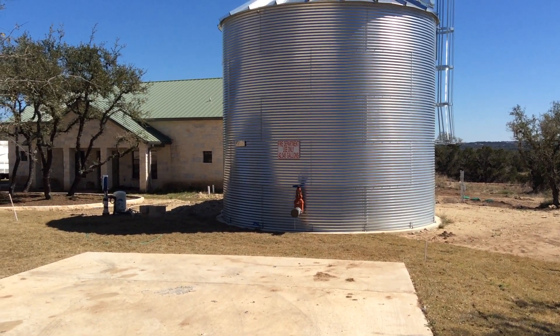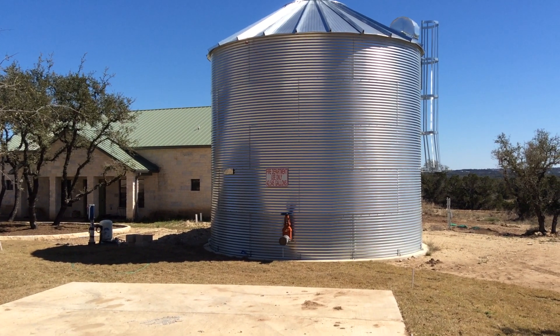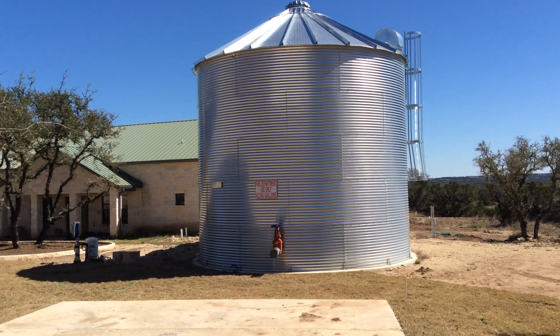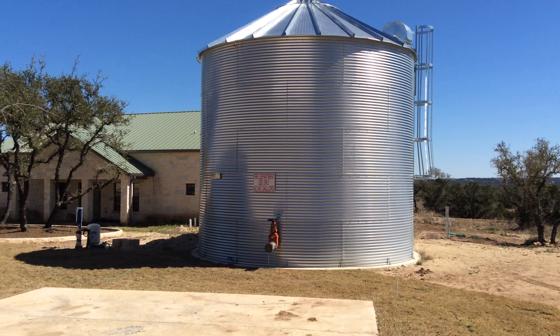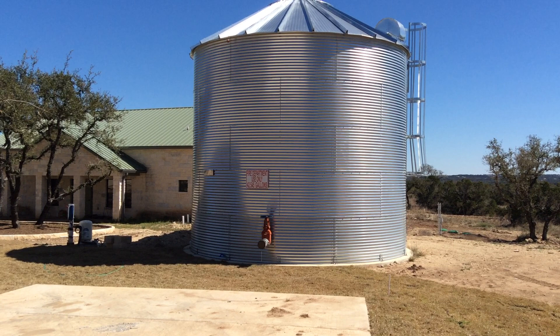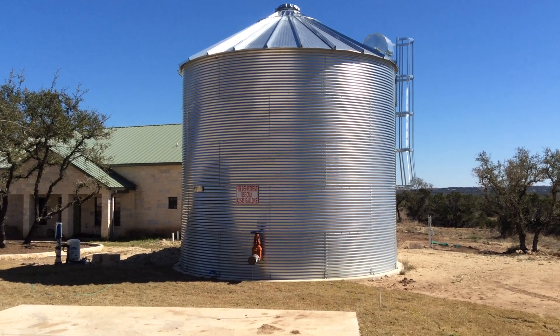We're in Hayes County, Texas, just outside Austin, taking a look at a pretty interesting fire water storage tank. This could be done in a number of places where climate is not a huge issue. This is in the Austin, Texas area, the beginning of the hill country, central Texas. This is an above-ground storage tank.